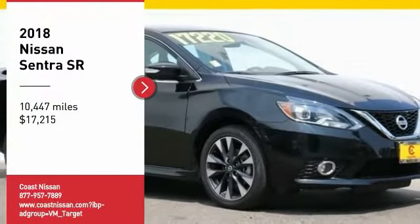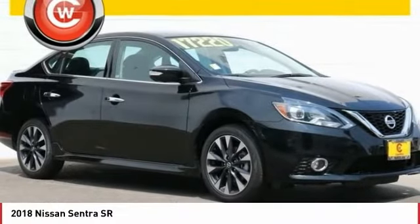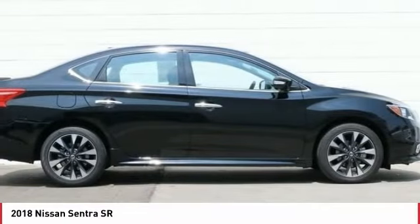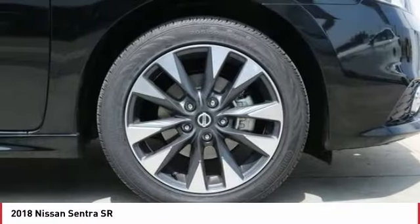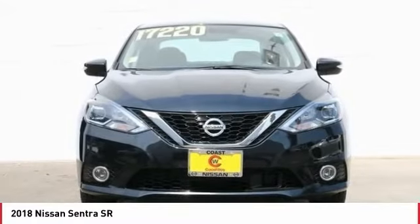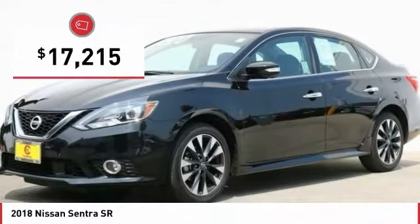Looking for the right vehicle? Check out the 2018 Sentra. With its spacious and versatile interior and stellar fuel efficiency, the Nissan Sentra is the obvious choice for anyone who wants to enjoy a stylish and comfortable ride, and is priced below $20,000.